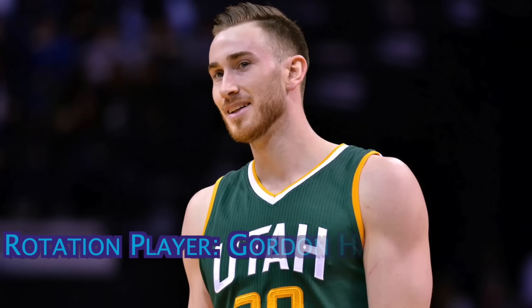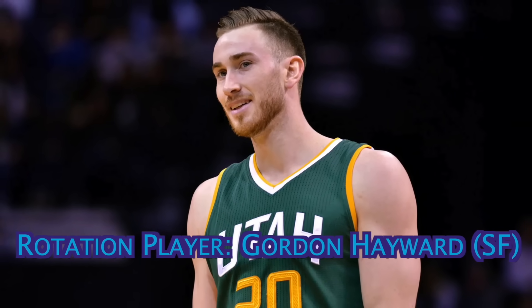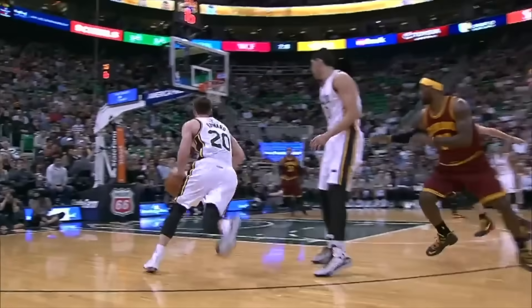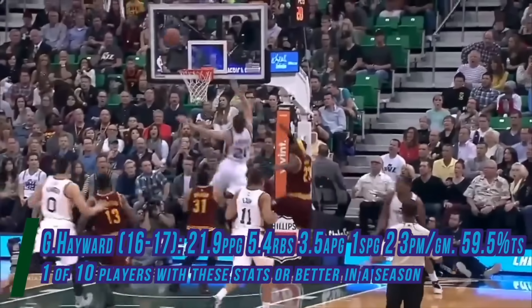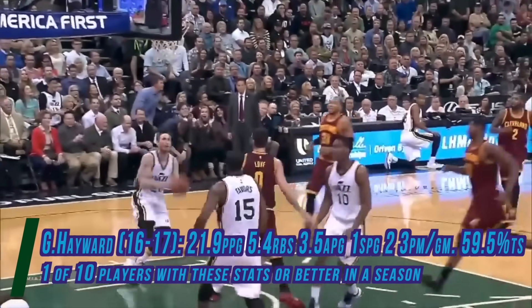The third rotation player, and the final spot on the roster, goes to the 6'7 small forward, Gordon Hayward. At his best, Hayward did a little bit of everything for Utah, as he was a solid scorer from just about everywhere on the court. He was an NBA all-star in 2017, and that season he averaged 22 points, 5 rebounds, and 3 assists, on 47% shooting and 40% from three-point range.